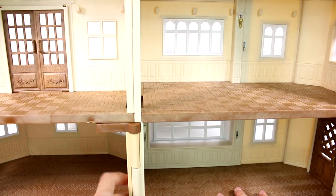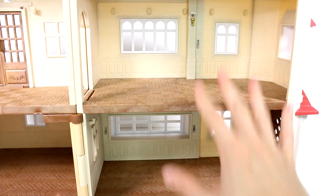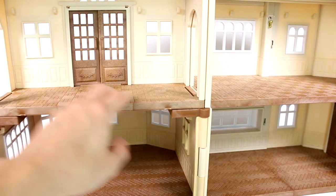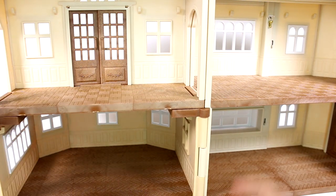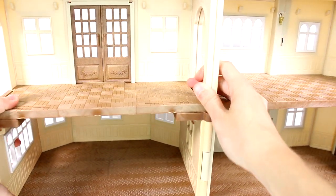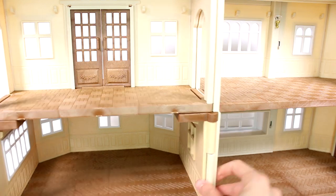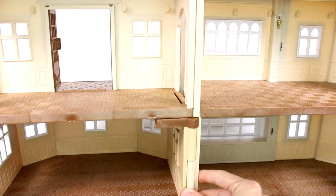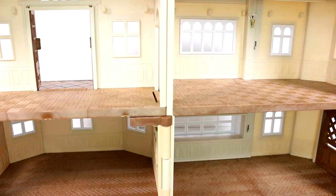We have this half of the house and this half of the house. The wooden floor upstairs is a square wooden floor pattern, and the bottom is a diagonal wooden floor. Here's a better look at the inside, and we have a ton of accessories and whatnot.